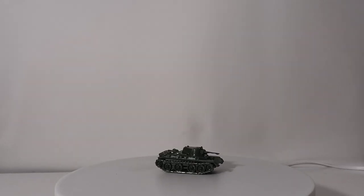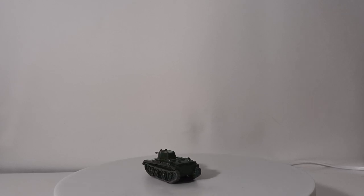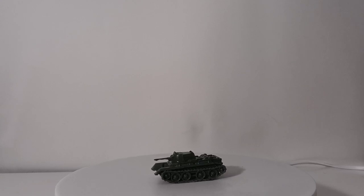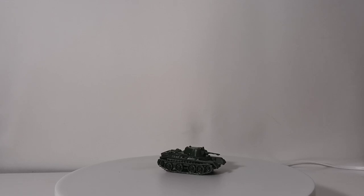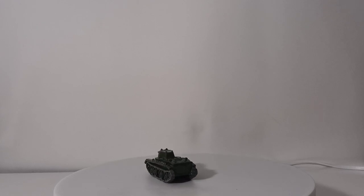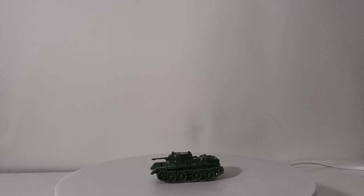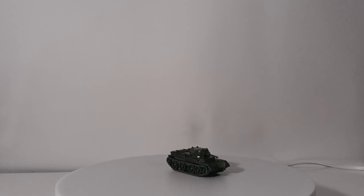Next is a BT-7 light tank — another Russian tank, produced from 1935 to 1940 and used extensively during the war. I'm not exactly sure who makes this model. I tried to paint it in a color close to Russian green, but if you look at reference photos of Russian tanks in World War II, it's never really the same color — it seems like they just used whatever they had lying around, which makes sense historically. This is the color I came up with, and I'm kind of happy with the way it looks.